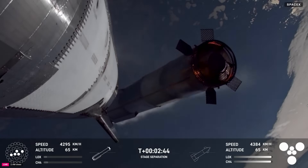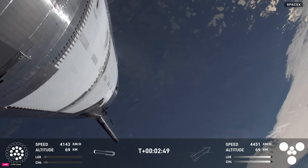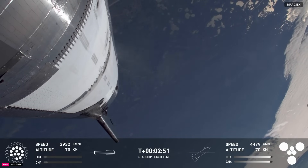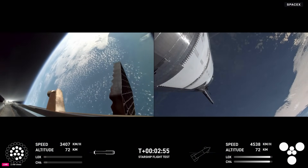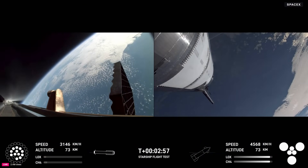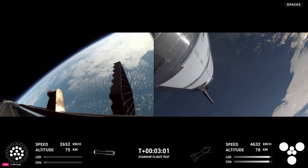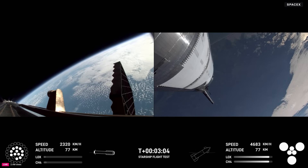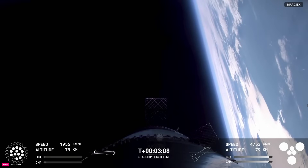Most engines cut off, down to those middle three. Hot stage confirmed. We've got a booster hopefully on its way back to us and a ship now making its ascent burn into space.